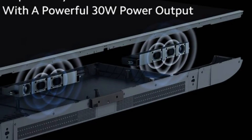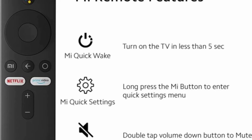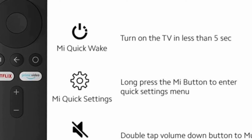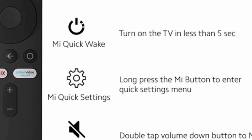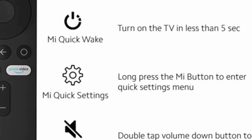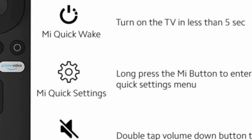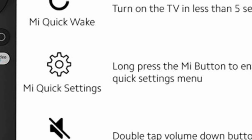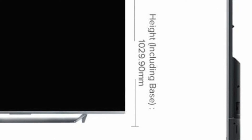High Definition Sound. You can enjoy a cinematic sound experience in your living room as this TV features Dolby Audio and DTS-HD with Dolby Atmos support on pass-through. Moreover, its 6-speaker setup with a 1-liter speaker cavity enables clear and high-fidelity audio, taking your audio experience to the next level.